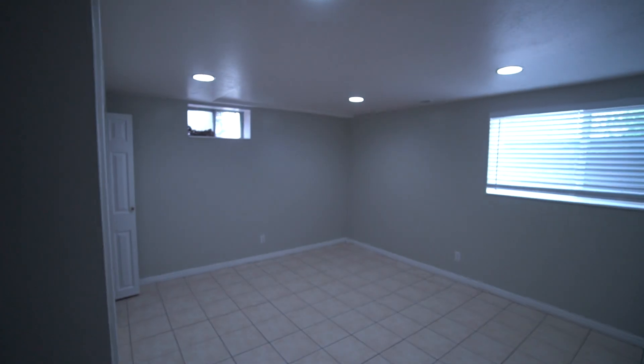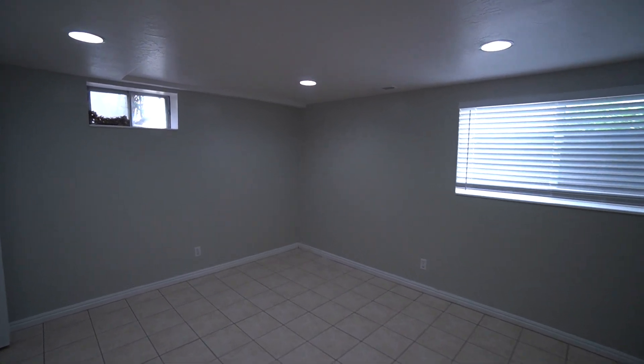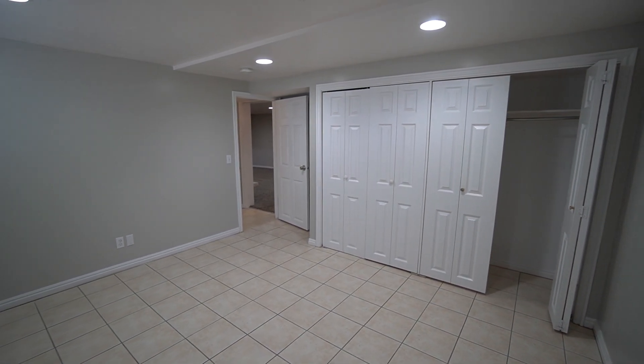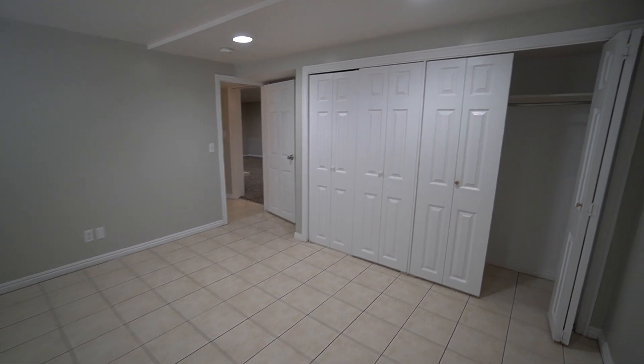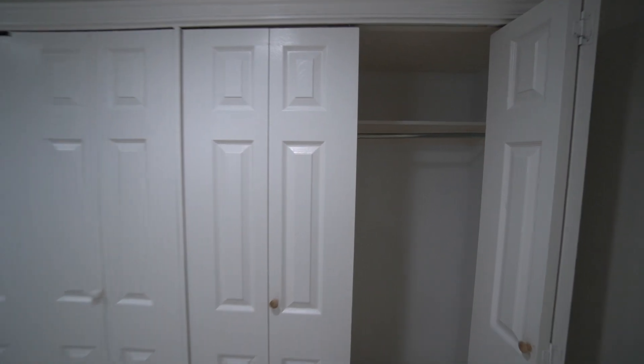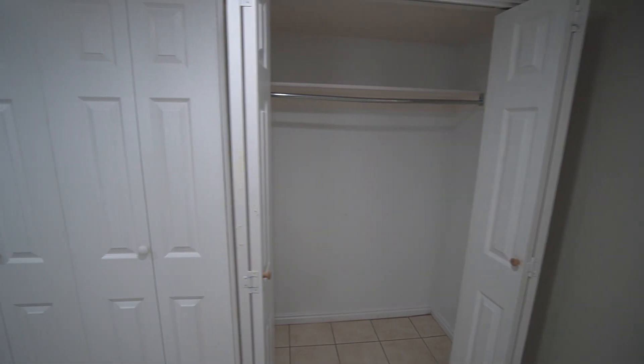Here we have our fourth bedroom, with nice tile flooring in here and two windows for letting the natural light in. And here we have another two sets of closets with folding doors again.